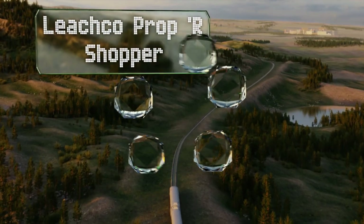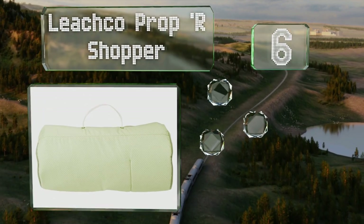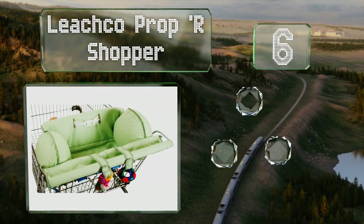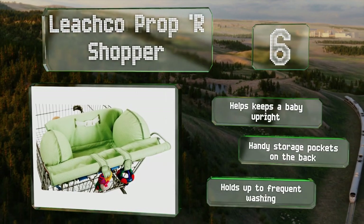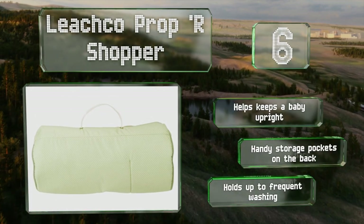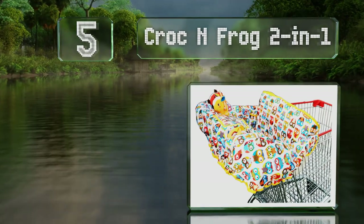Moving up our list to number six, the Leechco Proper Shopper is a cinch to attach and can take some of the stress out of shopping with youngsters. Its cushioned sides create a soft and enclosed environment and they can be removed as needed for cleaning. It helps keep babies upright and has handy storage pockets on the back. It holds up to frequent washing too.